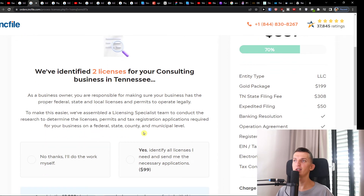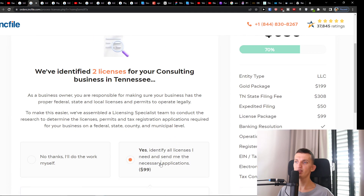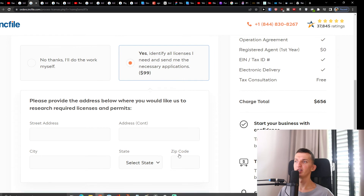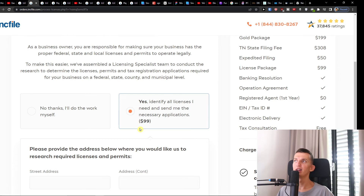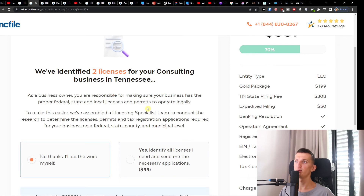Then you'll have options for business licenses and permits. Inkfile identifies the licenses needed for your calls and consulting business in Tennessee. You can choose to have them identify all licenses you need and send in the necessary applications, or you can click through and add your street address, city, and other details. I definitely recommend this option so you don't have to do too much work yourself.